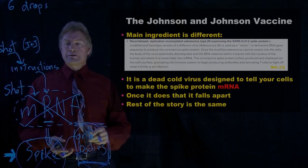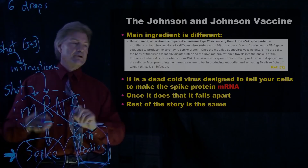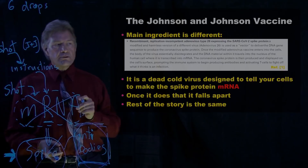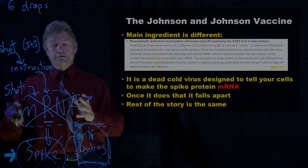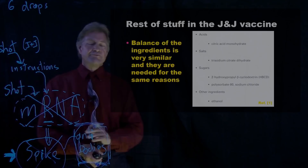In Johnson & Johnson's case, they put a dead cold virus that has instructions to tell your cells to make the mRNA, which then go and make the spike protein so your body can make antibodies. Key thing too: this dead cold virus doesn't reproduce — it is destroyed in the process. The balance of ingredients looks very similar to the other two vaccines for the very same reason.